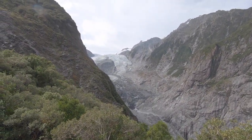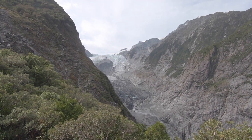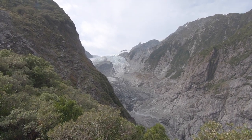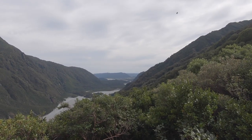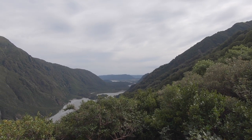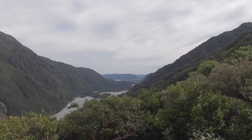Thank goodness we're not too late. That is Franz Josef Glacier, and that is the valley. And can you see way, way in the distance? I think that might be Lake Mapurica, where we swam yesterday.